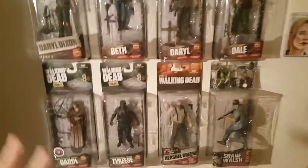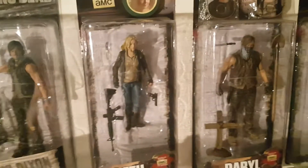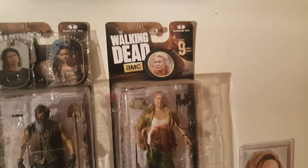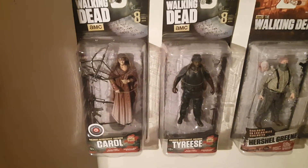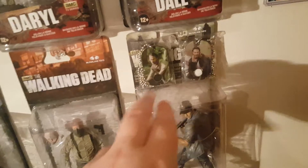Here are my Walking Dead figures — I do have more loose ones, but most I've put away. These are all my carded ones. We have Series 6 Daryl, Series 9 Beth with a little Beth token, Series 9 Daryl with my Maggie and Sasha wardrobe tags, Series 9 Dale with an Andrea token, GameStop exclusive Series 8 Carol, Target exclusive Series 8 Tyrese, Target exclusive Series 7 Herschel, Shane, Flashback Shane figure, and my two Rick Grimes relic dog tags.